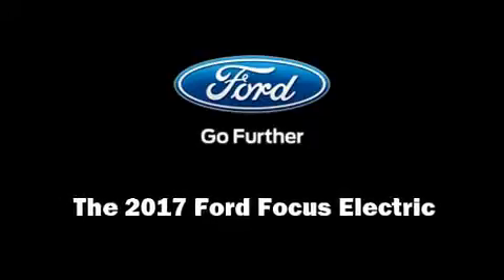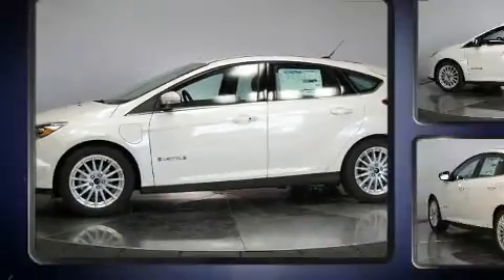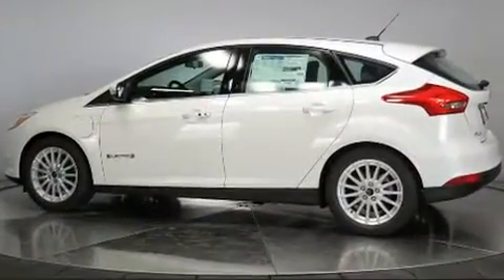Outstanding design defines the 2017 Ford Focus Electric. This four-door, five-passenger hatchback offers the latest in technological innovation and style.